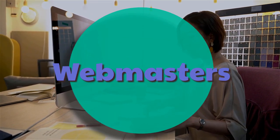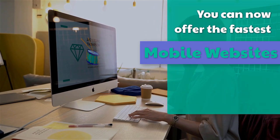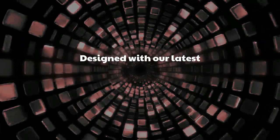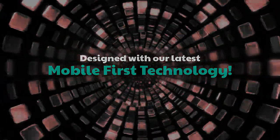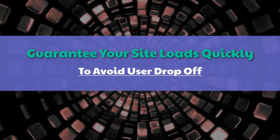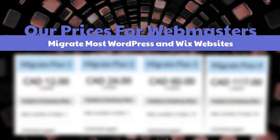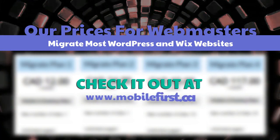Webmasters: you can now offer the fastest mobile websites on the internet to your clients, designed with our latest mobile-first technology. Guarantee your site loads quickly to avoid user drop-off. Check out our prices for webmasters — we migrate most WordPress and Wix websites at mobilefirst.ca.